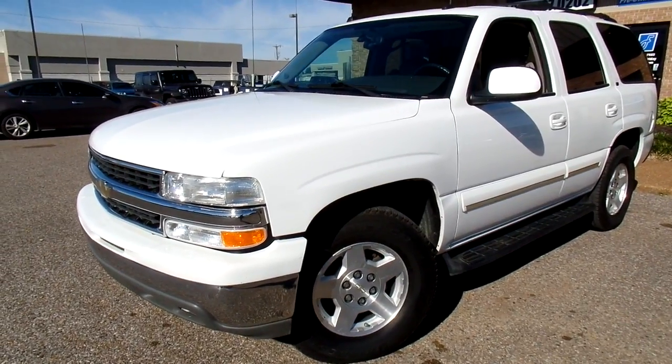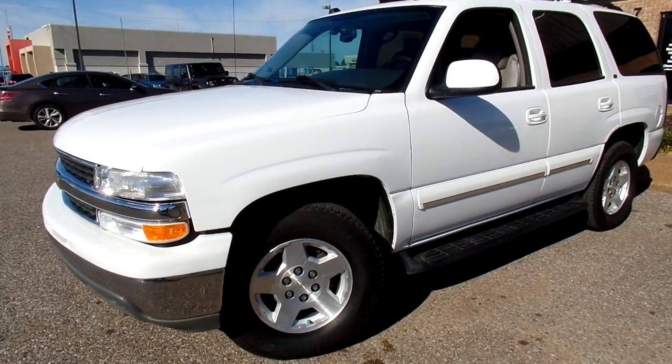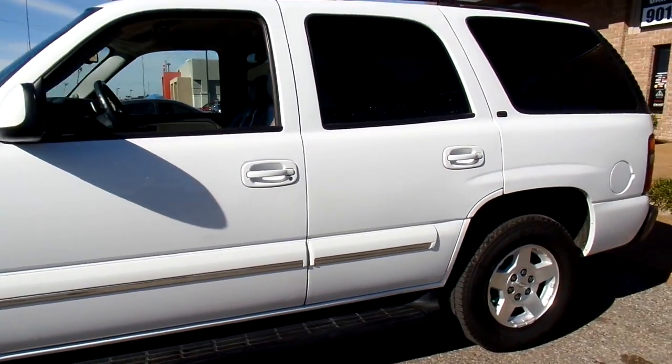Hi everyone, thanks for watching. This is Jillian with Flywheel Motors in Olive Branch, Mississippi, and today I want to quickly introduce you to this 2004 Chevy Tahoe LT.